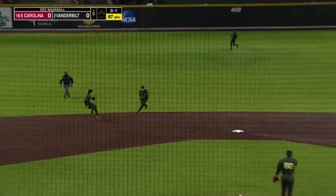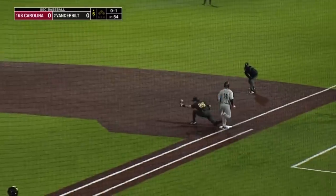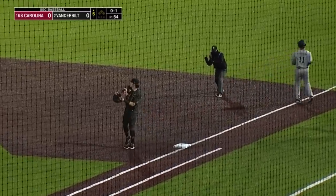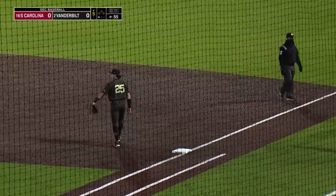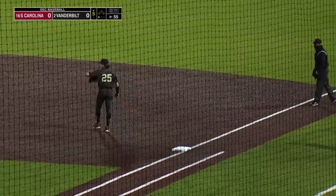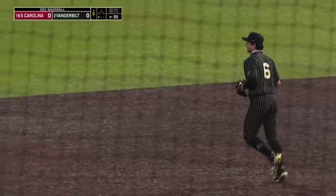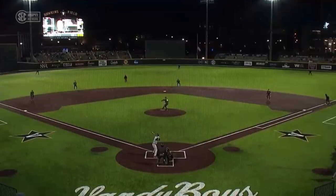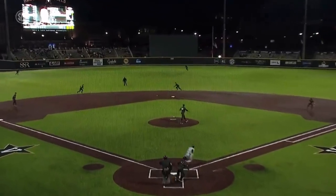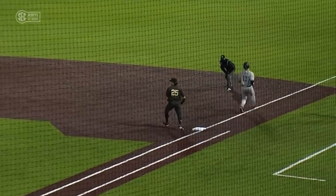Grounds this one up the middle — nice play by Colwick on the backhand. What a play. They played Eister a little bit up the middle, actually a little bit more to the pull side, so Colwick was towards that second base bag. The ball off of the mound gave it a little bit of extra time to stay up in the air, but on the run — heck of a play.